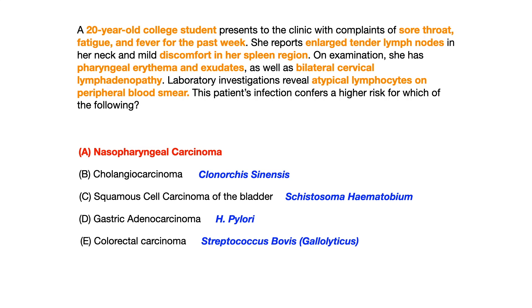If you didn't know that Epstein-Barr conferred a higher risk of nasopharyngeal carcinoma, perhaps you could look at B, C, D, and E and work backwards. Take D for example: I know that if you're infected with H. pylori, you have an increased risk of gastric adenocarcinoma. Therefore, the question to ask yourself on your exam is: does this vignette describe somebody with H. pylori? And the answer is obviously no.